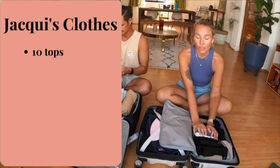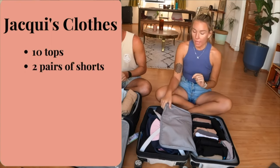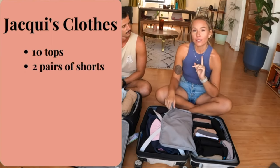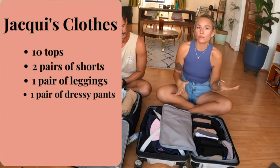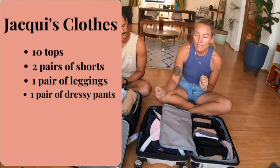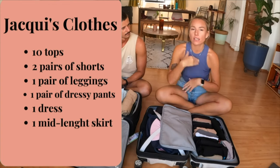I won't show every single thing I own, but I will count how many tops and bottoms I have. I have 10 tops, two pairs of shorts, one pair of leggings, and one pair of dressy loose pants.